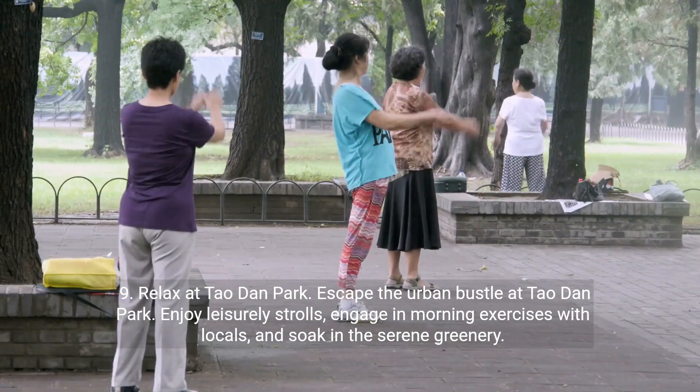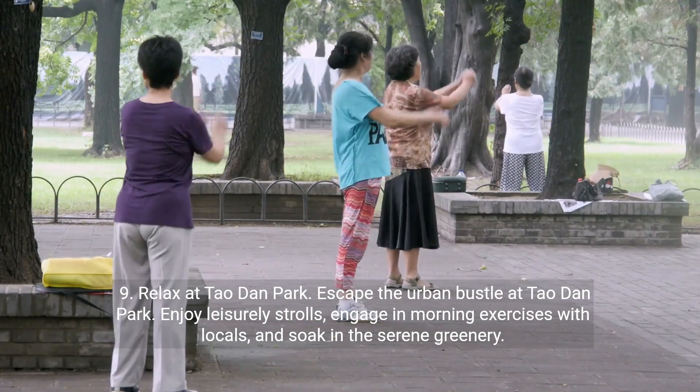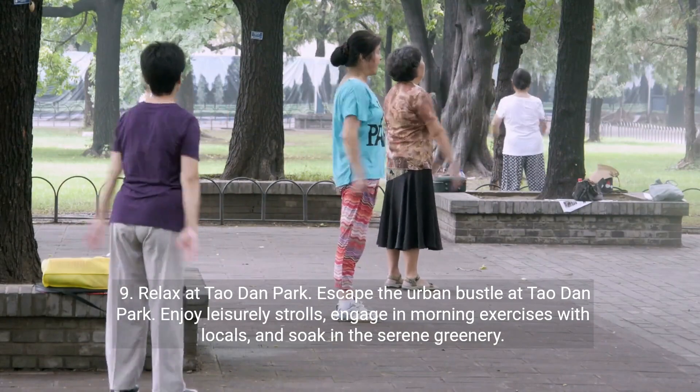Number nine: relax at Tao Dan Park. Escape the urban bustle at Tao Dan Park. Enjoy leisurely strolls, engage in morning exercises with locals, and soak in the serene greenery.